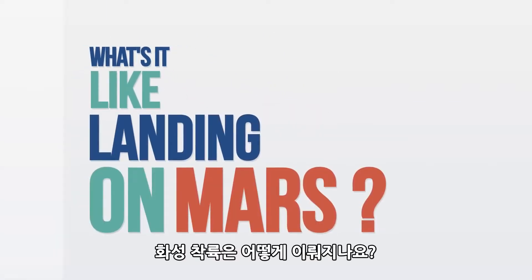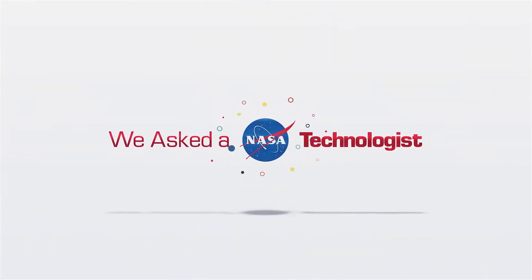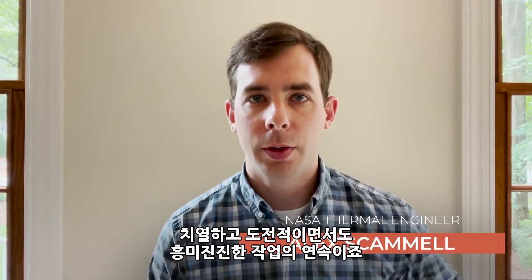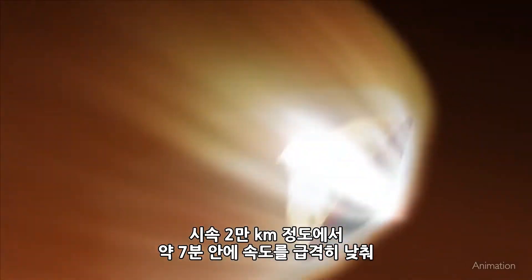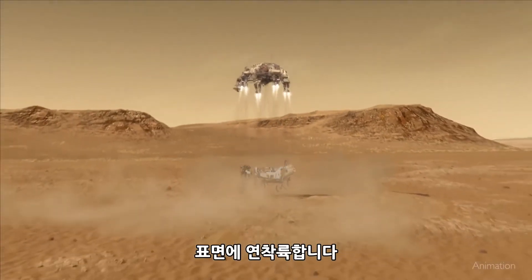What's it like landing on Mars? It's an intense, challenging, and exciting series of events. NASA's most recent Mars rover, Perseverance, slowed from nearly 13,000 miles an hour to a soft landing on the surface in about seven minutes.